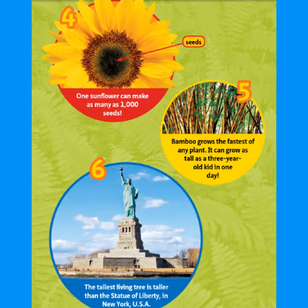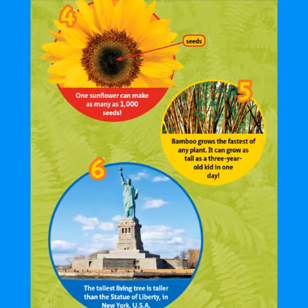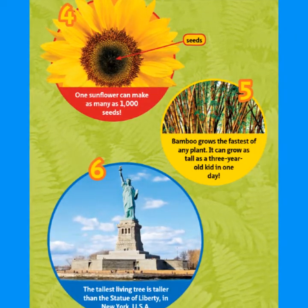Six: the tallest living tree is taller than the Statue of Liberty in New York, USA.